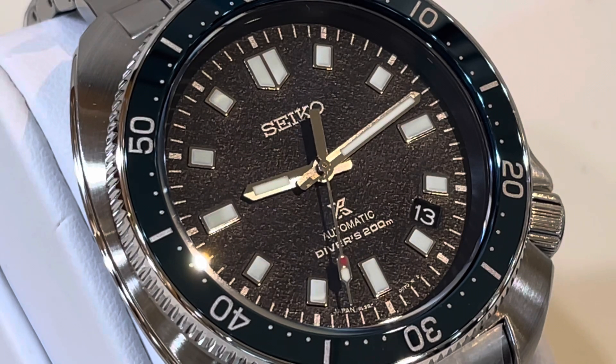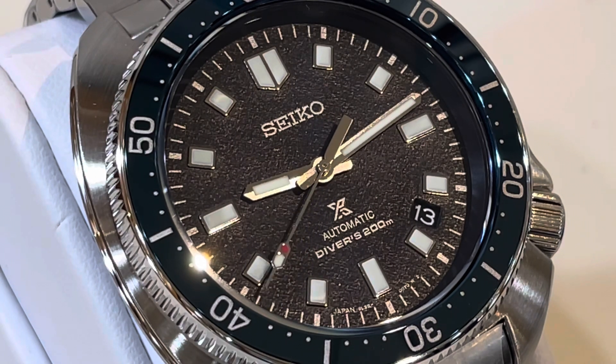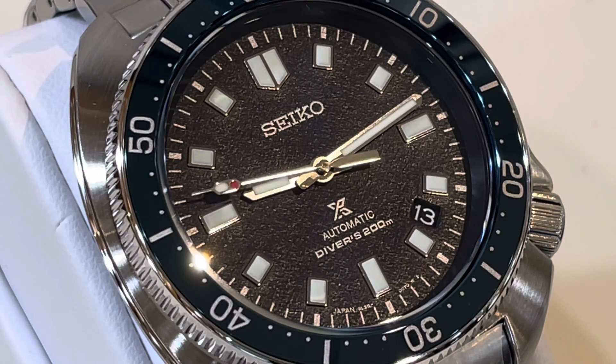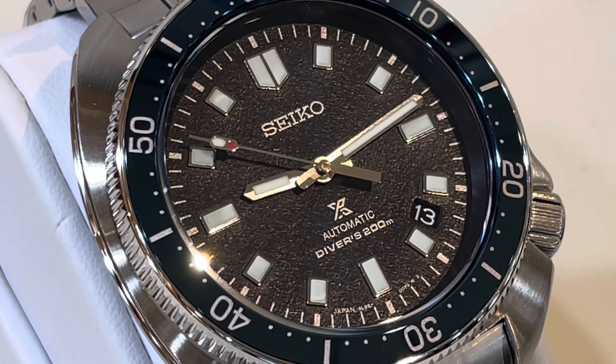Simply stunning. You've got the plays of blue and that dial, which you can see the texture of it. It is a tool watch, but it's been refined. It's an elegant tribute to him without taking too much away.